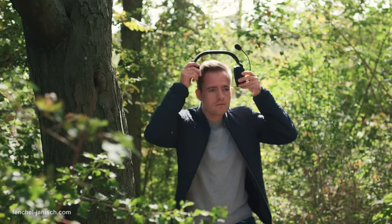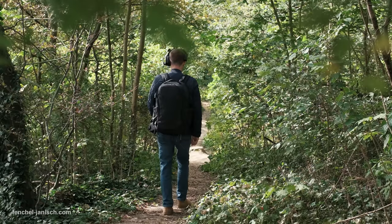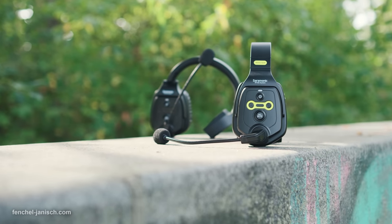The WeTalk is a solid piece of technology which does exactly what it's supposed to. The signal is reliable in most filming locations and the sound quality is good overall. Even though it's not the most compact system, it's surprisingly comfortable to wear.